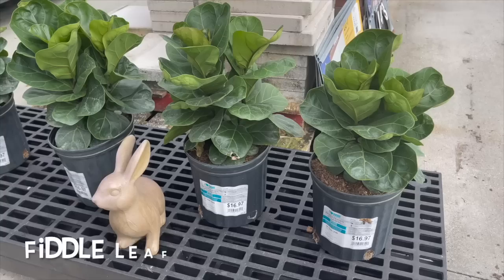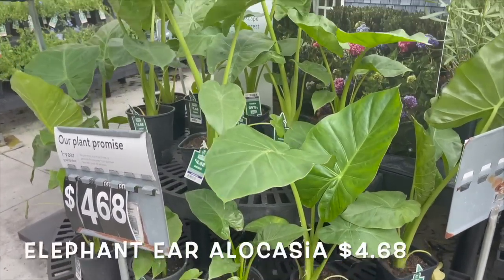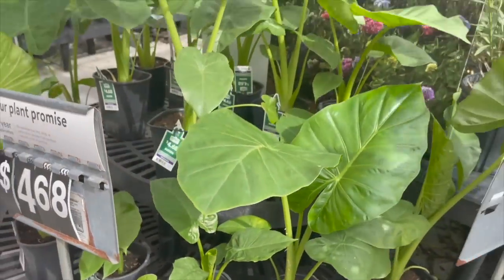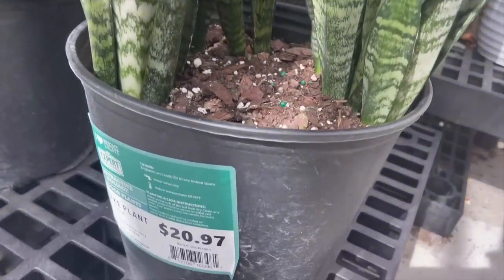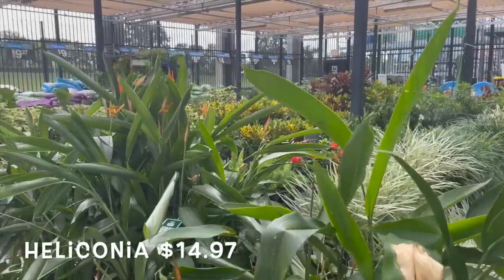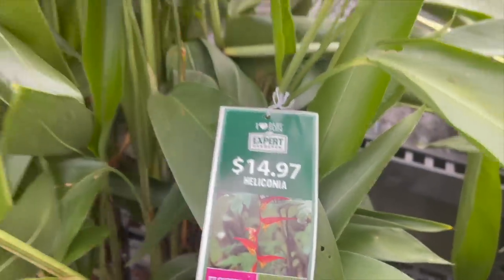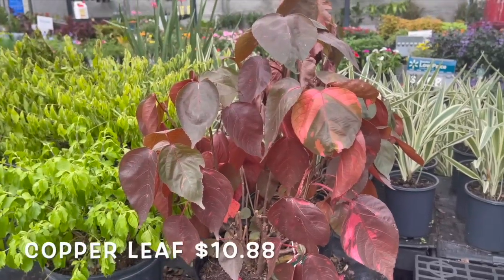Here they have some fiddle leaf figs in 10-inch pots for $16.97, some elephant ear alocasias for $4.68, sansevierias for $20.97, and some heliconias for $14.97.